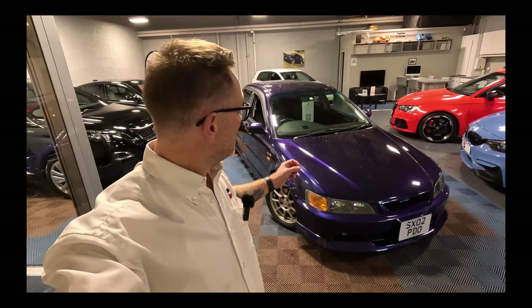This car features a 2.2 VTEC engine, otherwise known as the H22. I do believe in this car it's hand-built. It comes with a limited slip differential and it's also lighter than the standard car. It's got a really cool set of Recaro seats — the same seats that you would find in a Mitsubishi Evo 5 or Evo 6. It's got arch extensions, a nice spoiler on the back, and a lip kit.